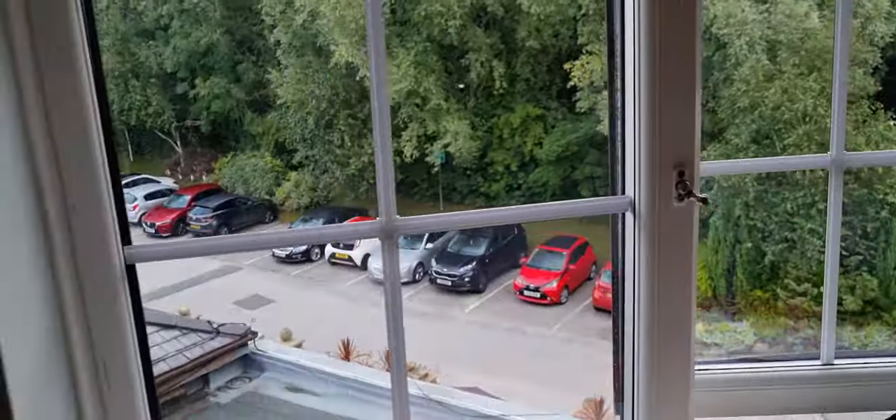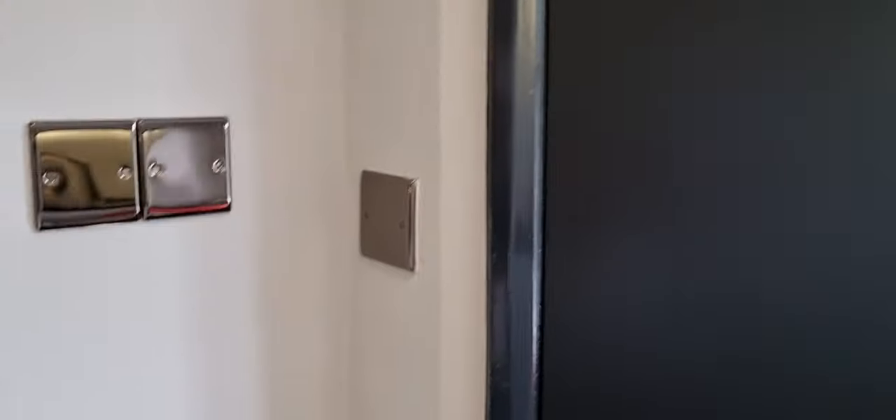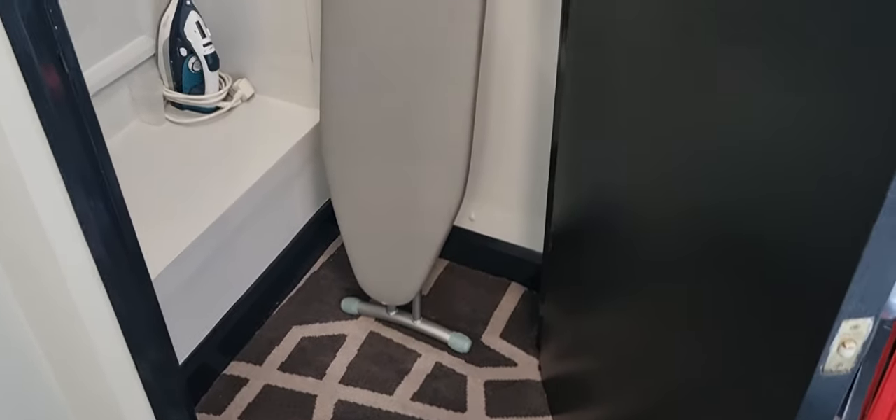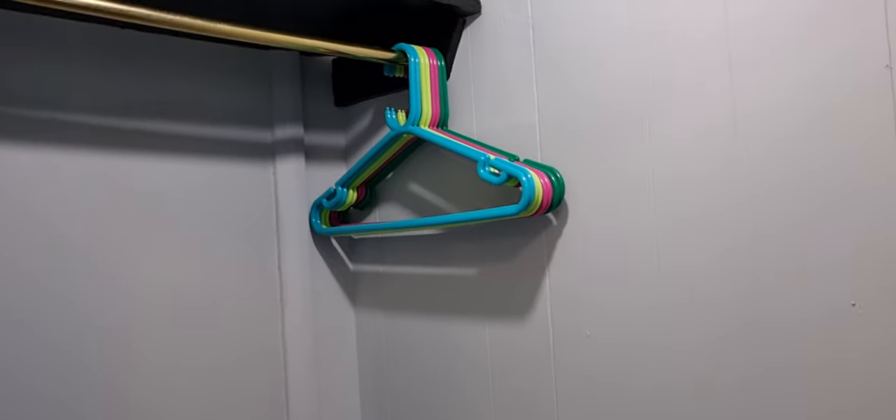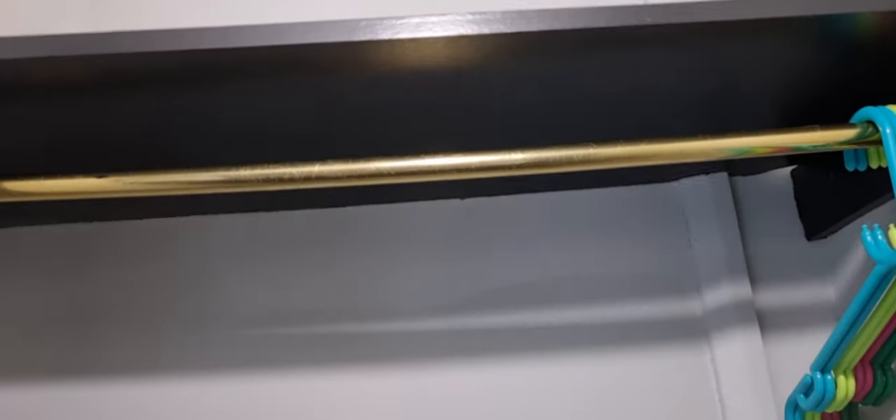So let's have a look in here — this is your wardrobe, and it automatically comes on the light, which is awesome. Because if you're staying for any length of time, or you've got an important function, you've got an iron board and an iron, and then you've got some spare hangers, and a really good convenient shelf up there. Plenty of space, really good.